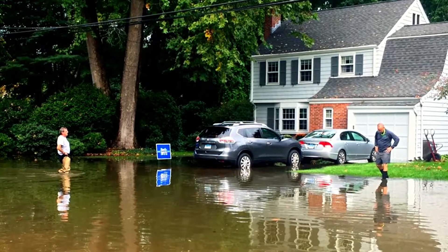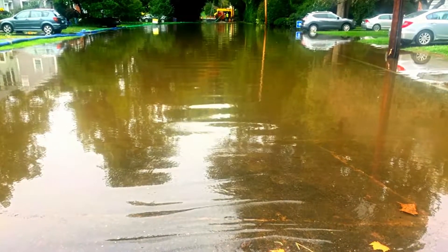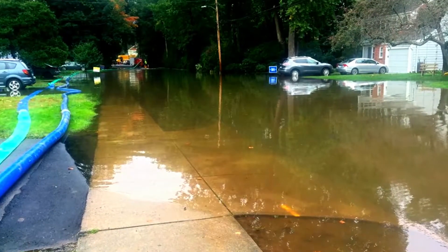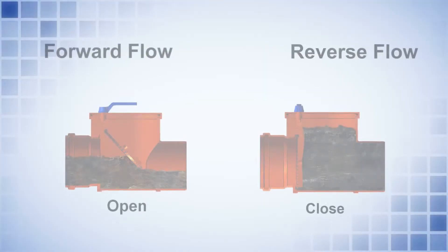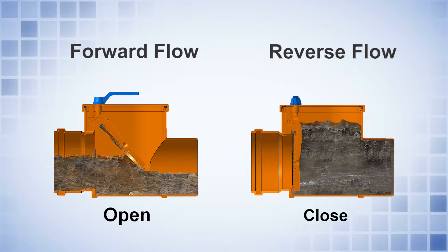This is normally required in low-lying areas where backflow occurs due to heavy rain or wrong design of public sewers. Under such situations, a disc fitted inside the valve automatically closes and restricts the reverse flow, allowing the flow only in one direction.